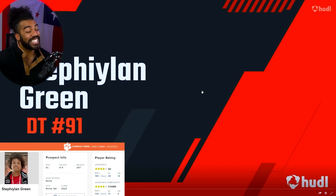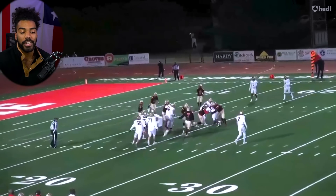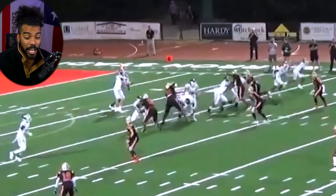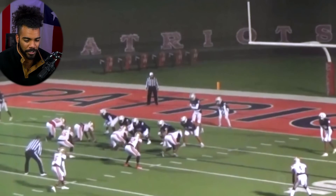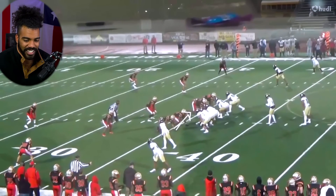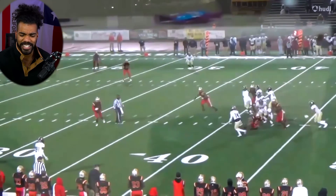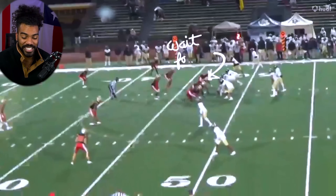Getting into the crazy defensive line talent — first up is four-star defensive lineman Tyleik Williams. The next three guys we're going to look at are some of the most talented defensive linemen in the class. Look at him get off the ball with a nice spin-swim move and completely destroy the backfield. These guys are super explosive — 6'5", 240 pounds — getting into the backfield with ease. Explosive, dynamic, uses his hands well, ripping through blockers, hunting on each and every single play.